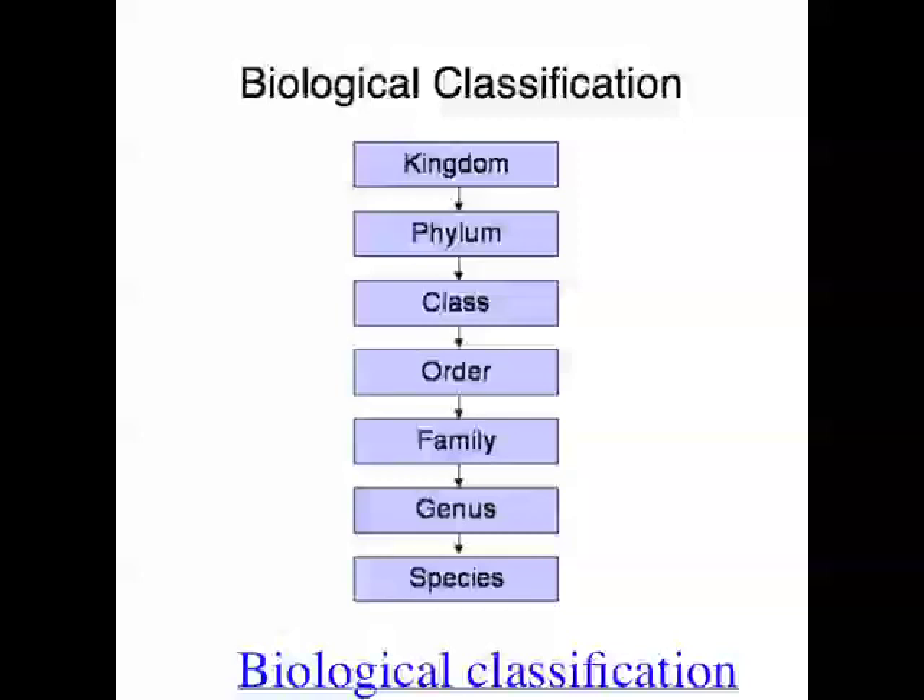Now we're talking about humans. So humans are classified as follows: their kingdom is Animalia — they're an animal. Their phylum is Chordata, which basically means they've got a vertebra. Their class is Mammalia, so we're a mammal. Their order is Primates, their family is Hominidae, their genus is Homo, and their species is Homo sapiens.